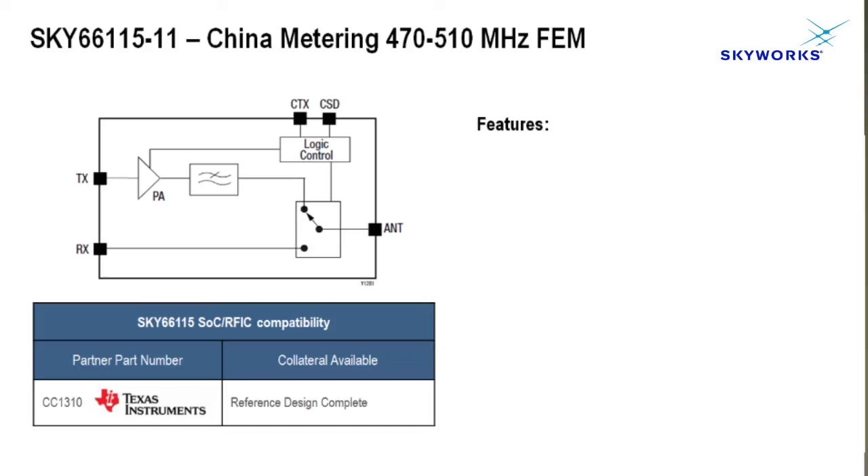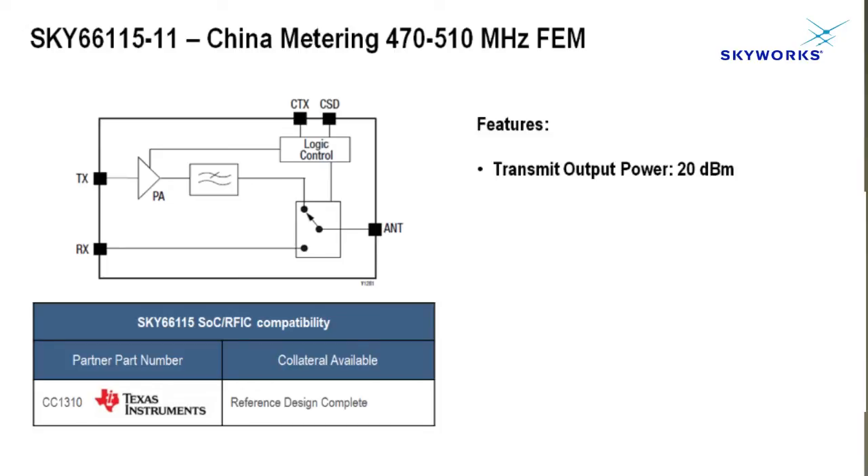Together we are releasing a reference design that will address the China application, and we're hoping that you can join us in using this design. The design is going to be fully proven. It's going to be able to deliver 20 dBm of RF output power at less than 100 milliamps.